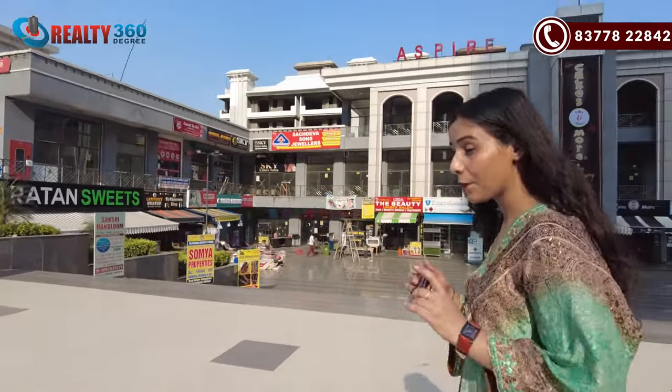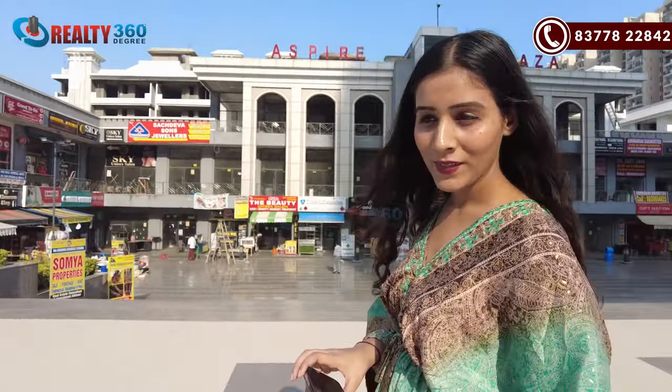Friends, I have a very good property for you guys — especially for those who are looking for a low-rise apartment. It is also a good building and near-to-possession segment. Today's property, which I have told you, is a low-rise property and a very wonderful property.